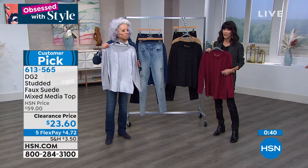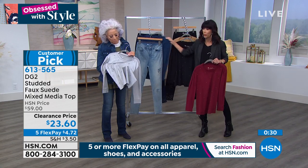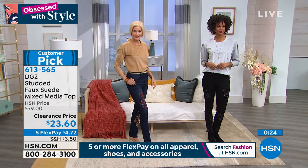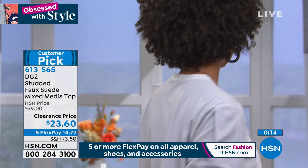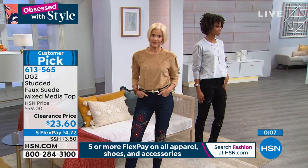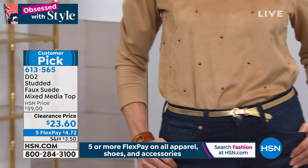This one we're calling raisin — and don't forget, we also have it in navy blue. Gorgeous in the black, and the navy would look perfect with a deconstructed jean. It is very enriched and I love the fact that you just throw it in a washer and a dryer. A price today from $59, only $23.60. And everything for our Obsessed with Style event today is on five flex pay. And obviously if you have the HSN card, you always have the extra flex.